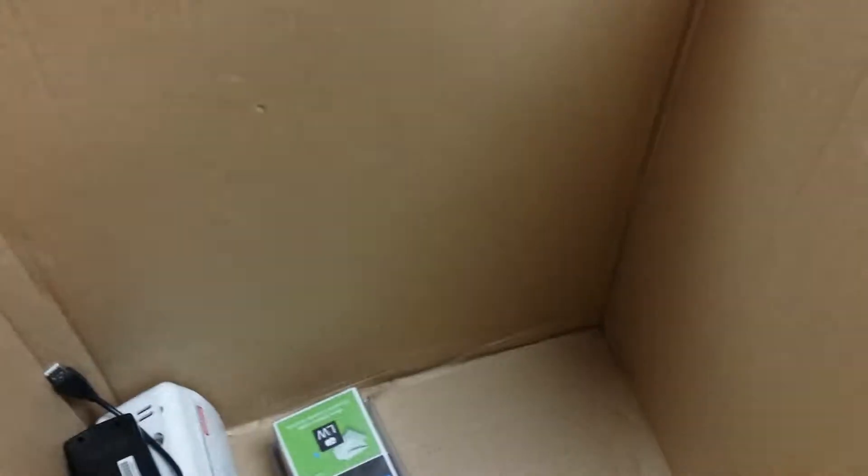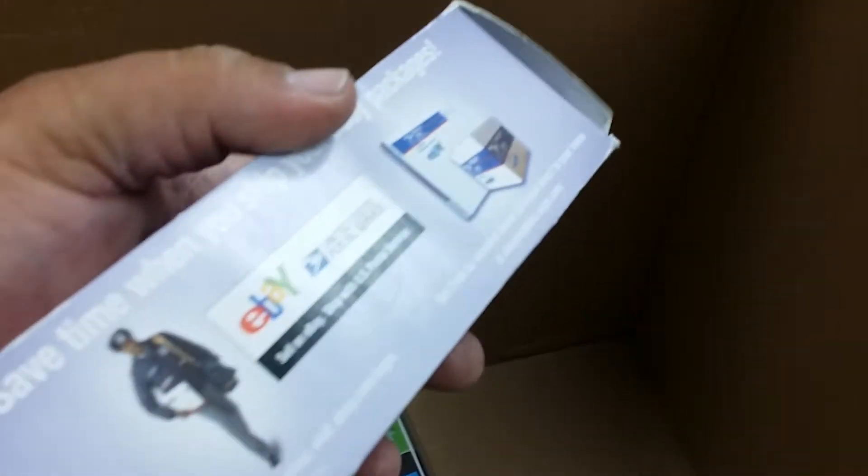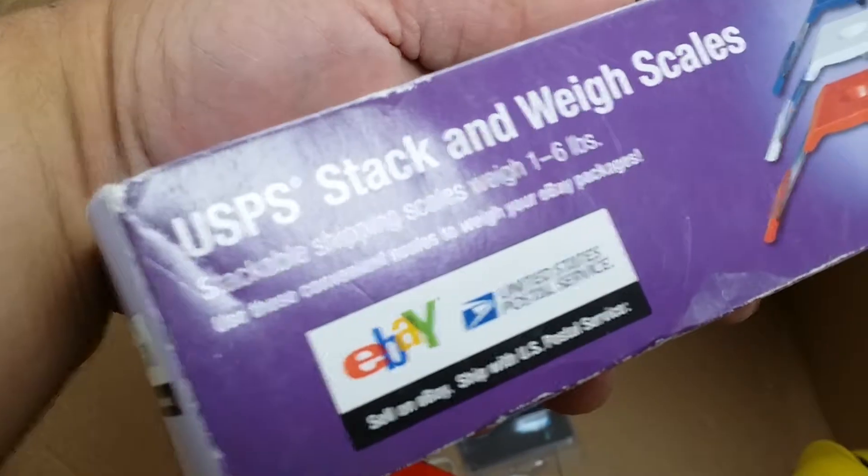Let's see what else we got. What is it? Let's see here. Oh, eBay package — eBay package. UPS stack and weight scales. Oh, I bet our jewelry lady would love that. Oh, back off. Yeah.